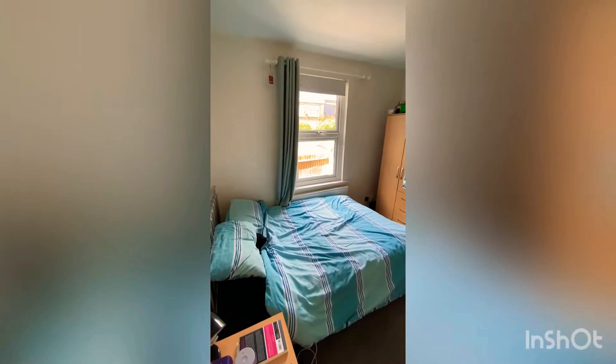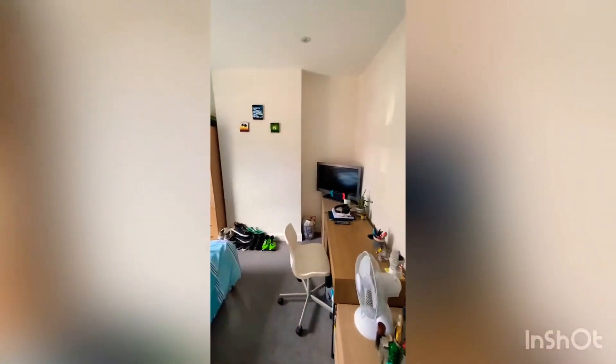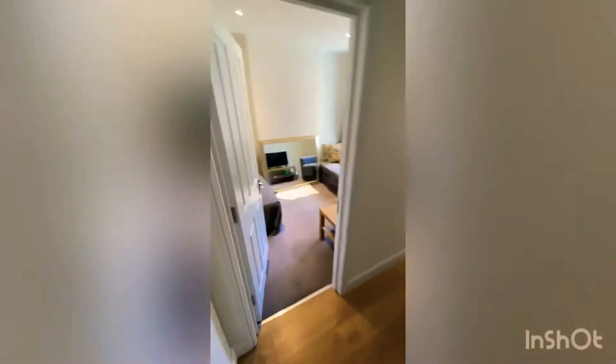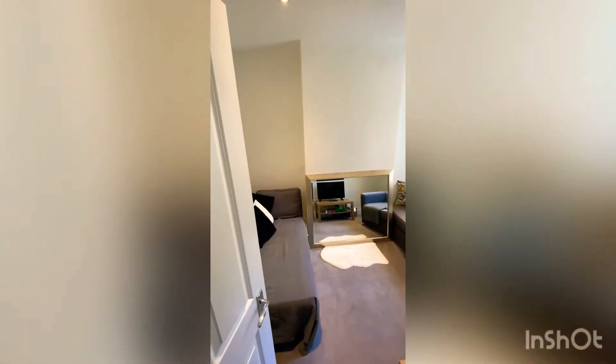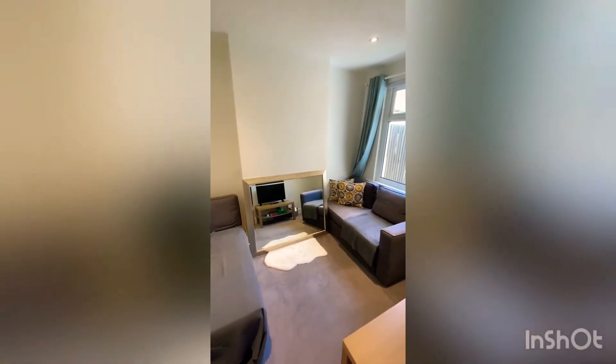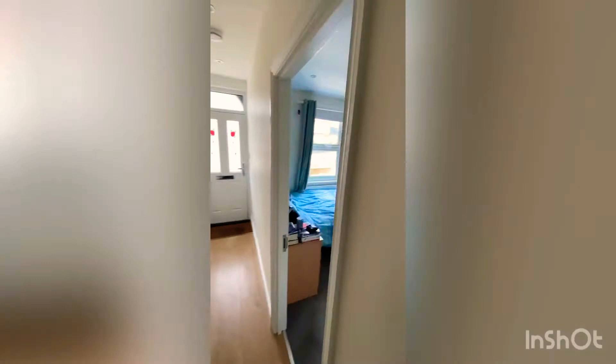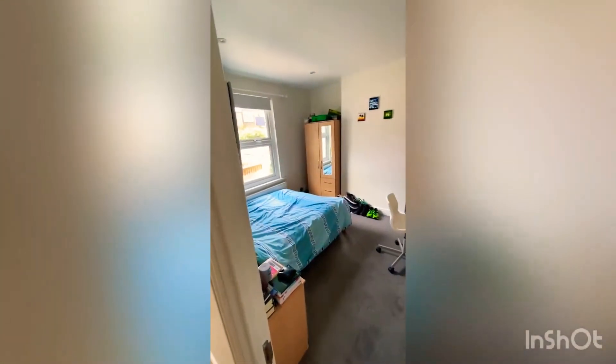It's a really good size, nice and light, good ceiling height. The next door is being used as a reception and communal room at the moment, given the property is tenanted. Again, nice and light, nice high ceilings. The plan would be to take this wall down — it's just a stud wall, not a load-bearing wall — and really open that up to create a nice big formal reception living area at the front of the property.